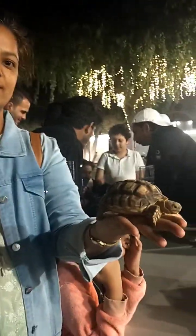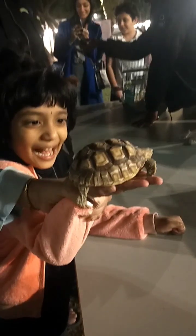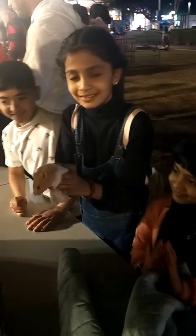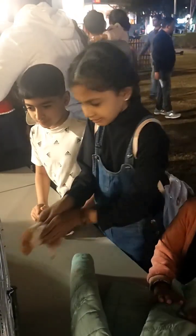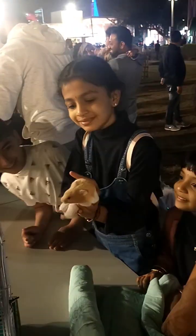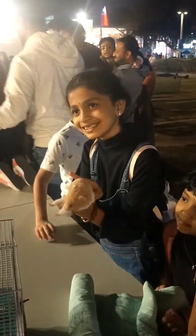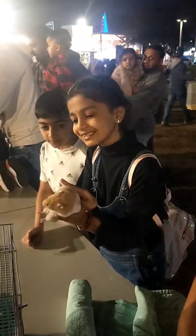We have a family zone. When we take the train, we arrive at the family zone. In the family zone, you can hold these animals in your hand. So you can enjoy the animals up close.